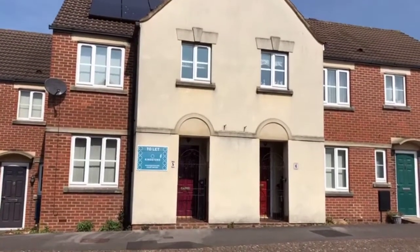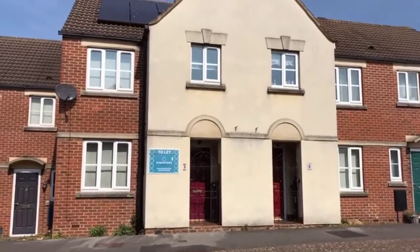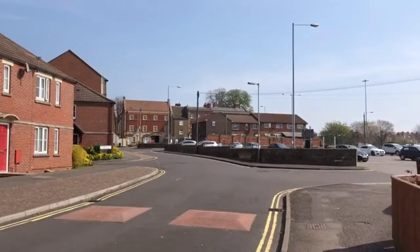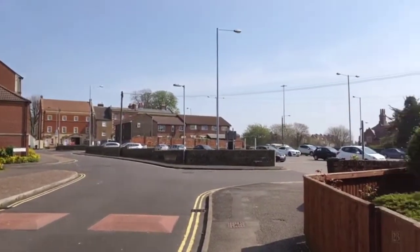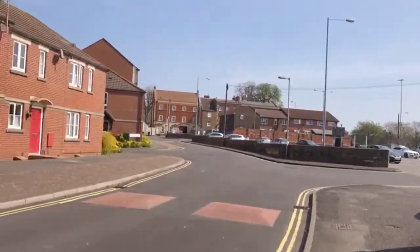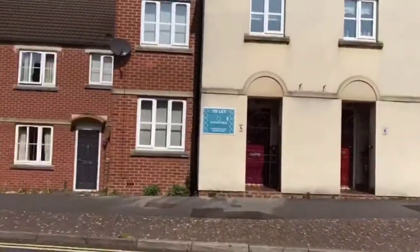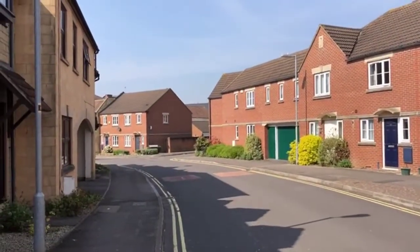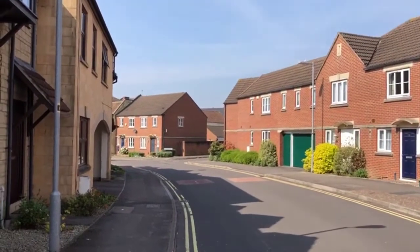This is a virtual tour of Five Tailors View in Trowbridge, located in Duke Street. Just spinning around to show you there is a car park just over here — pay and display — or there is a garage with this property at the back. You can get an idea of Duke Street and it's just a short walk down there to the town centre. We'll go inside now and have a look.